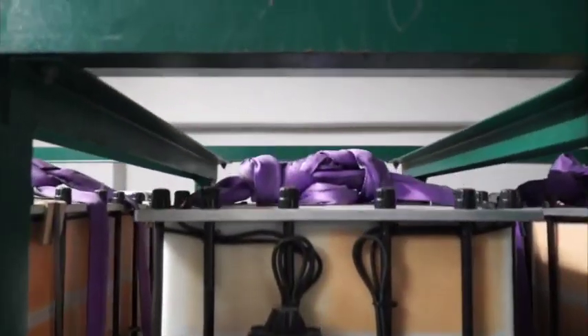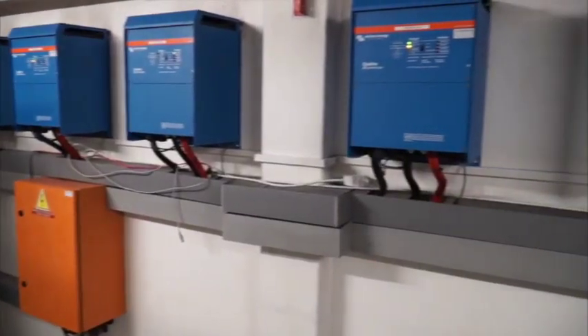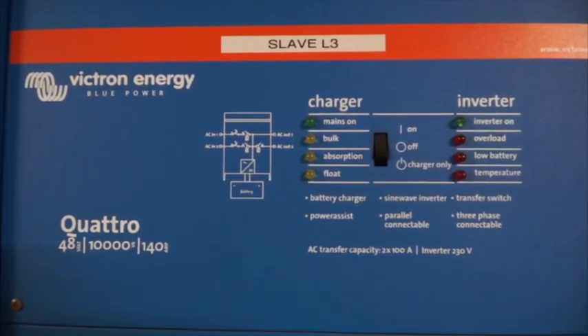The batteries do not need to be temperature controlled. Then lastly, you can take some batteries out of the loop if maintenance is required. This doesn't affect the backup, although you do need to reduce the load accordingly.